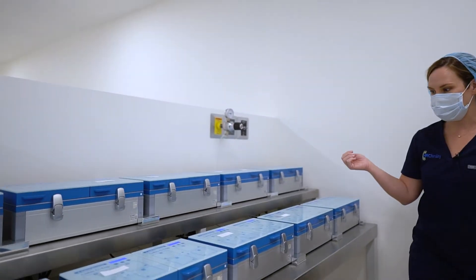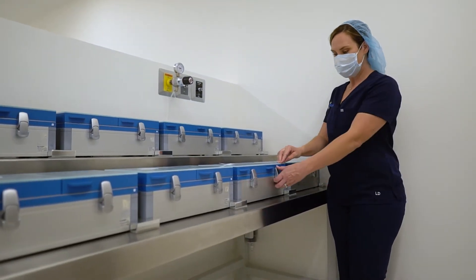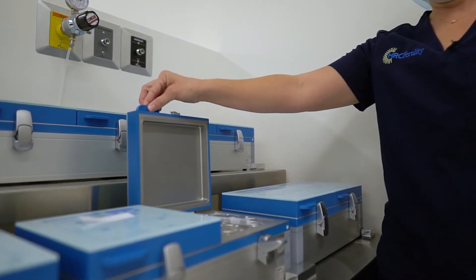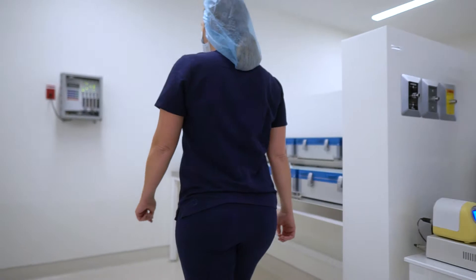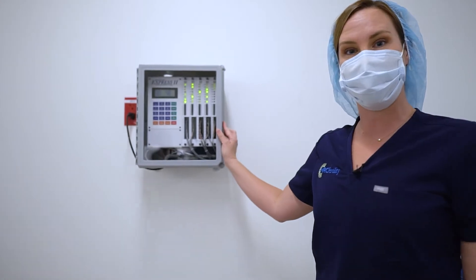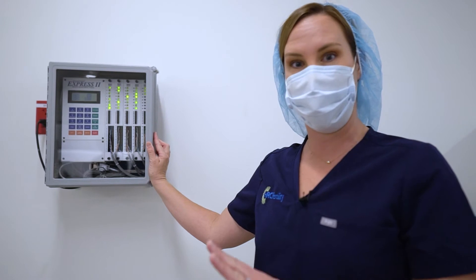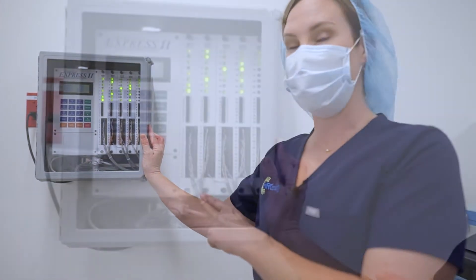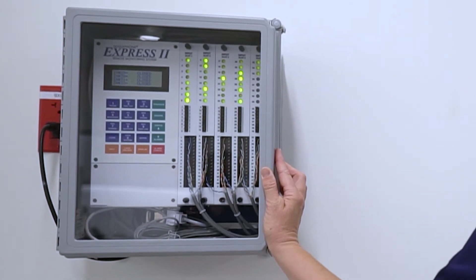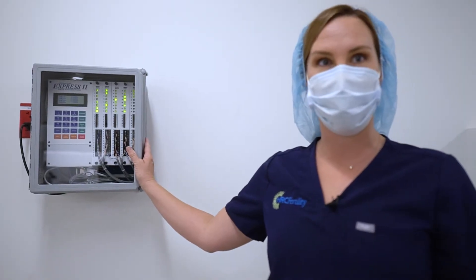Our incubators are state-of-the-art temperature and pH controlled. This is where your embryos will be while they're in the lab. All of our incubators are protected by a remote alarm system. Should any power or gas have a malfunction, the system will call one of the embryologists and we will come immediately and make sure everything is taken care of. It's an extra added protection for our patients.